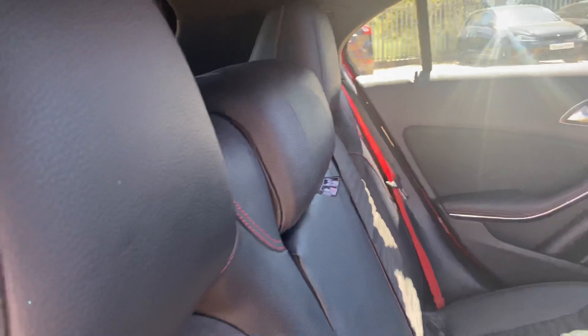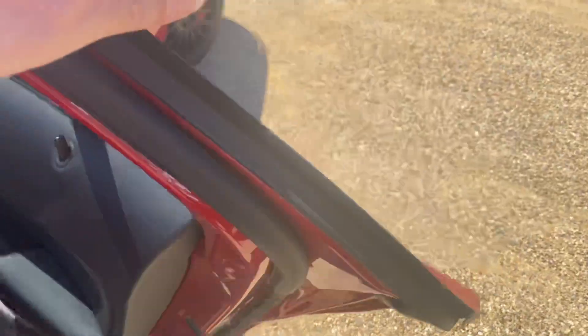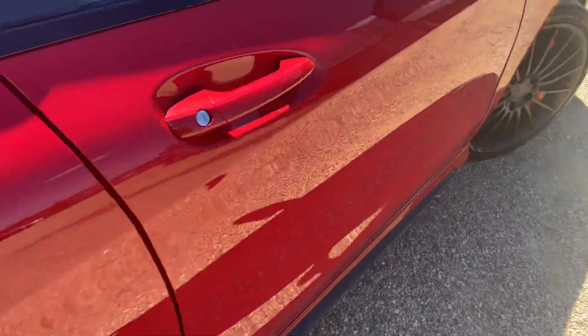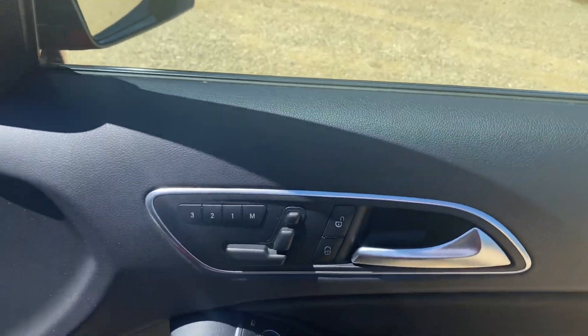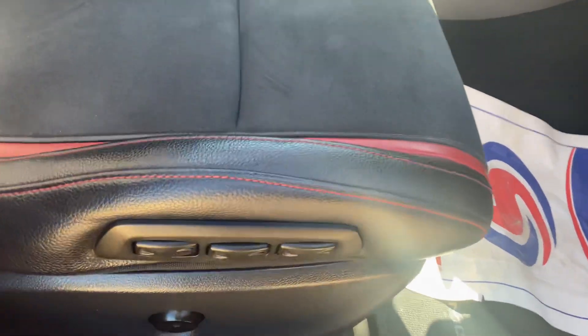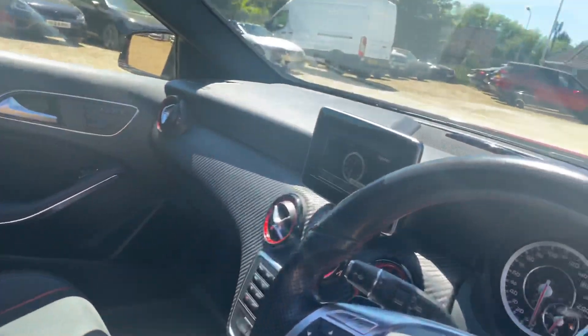The driver's rear is again very nice, clean and tidy. Up front in the driver's seat, you've got the electric memory seats with all the adjustment for lumbar support. It's a lovely cockpit.